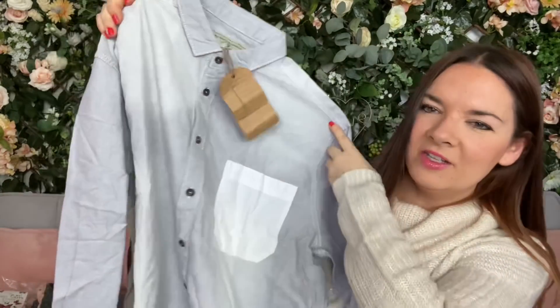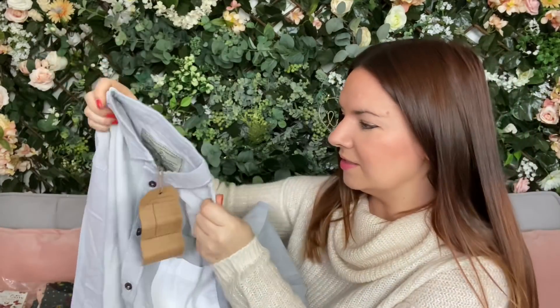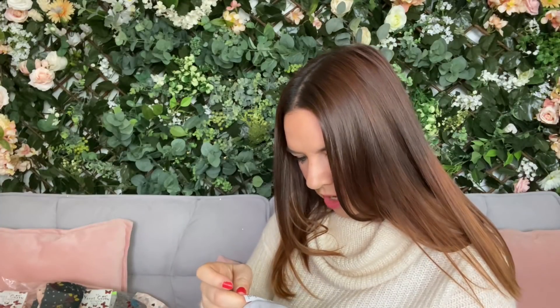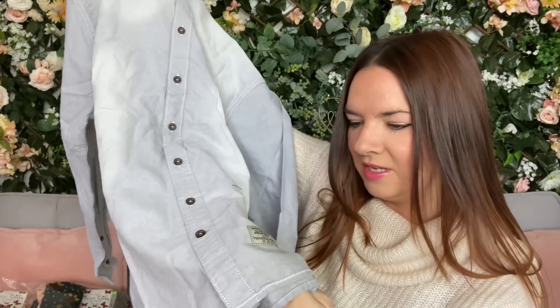Then I picked this up for Lee — it's a really nice shirt. I had a look on the men's section; he's extra large so there's not loads, but I saw this and thought it was really nice, and Lee had a look and chose it too. It's 100% cotton — a really nice pale bluey grey with a white pocket and lovely buttons. It says 'Jack South for London' on the inside.